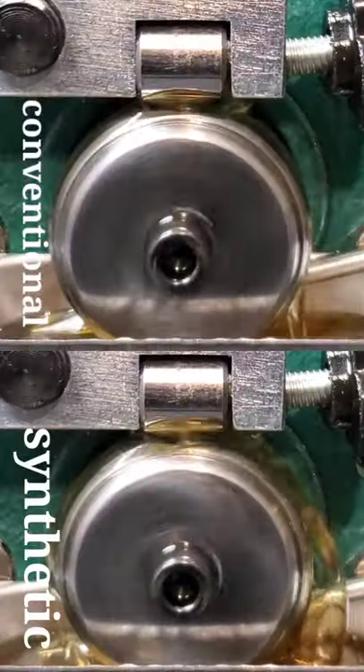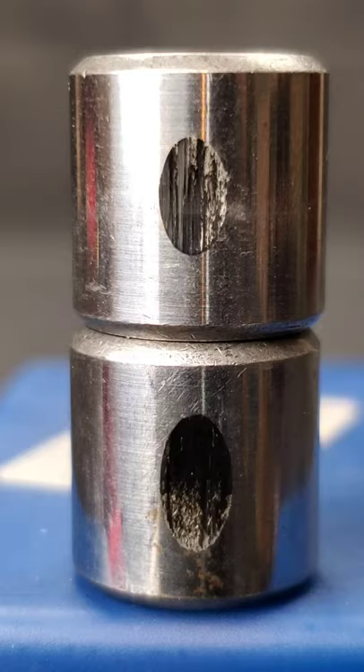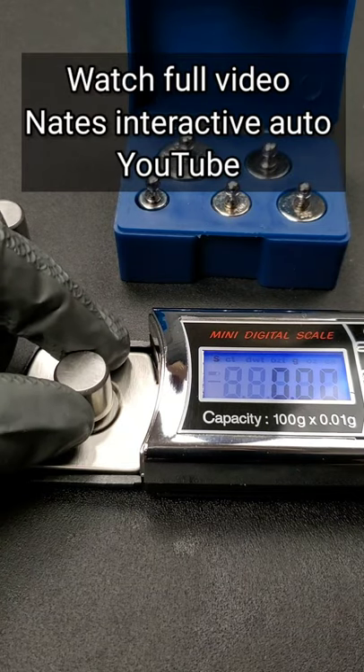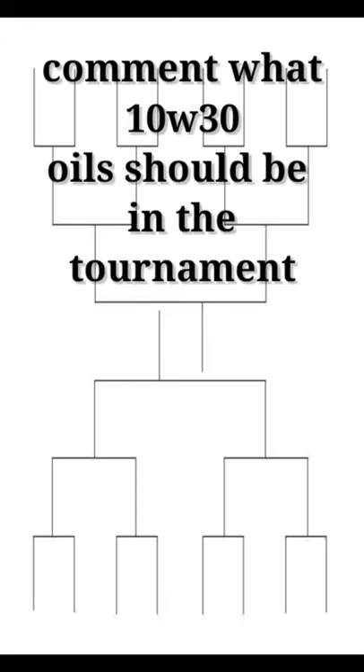Here we have a piece of the wire testing machine and the bearings after the test. Check out Nate's Interactive Auto on YouTube to see detailed versions.